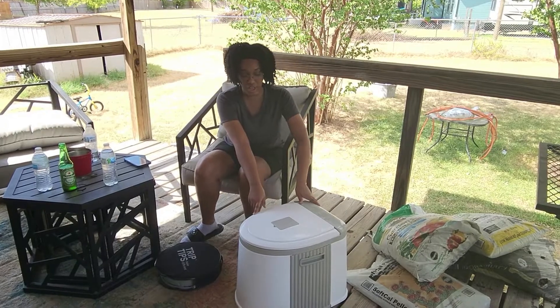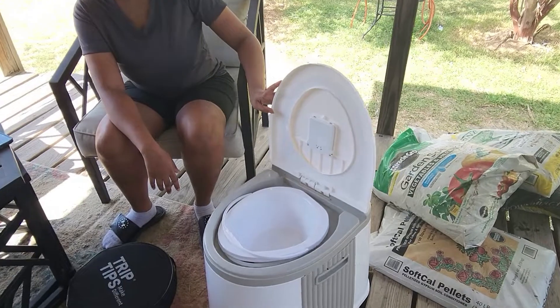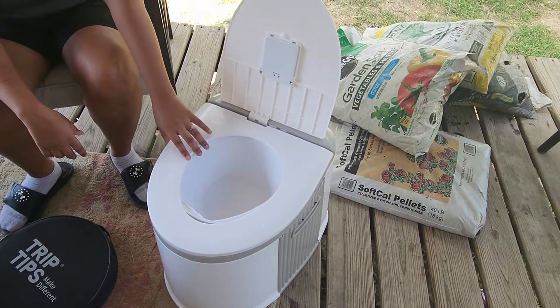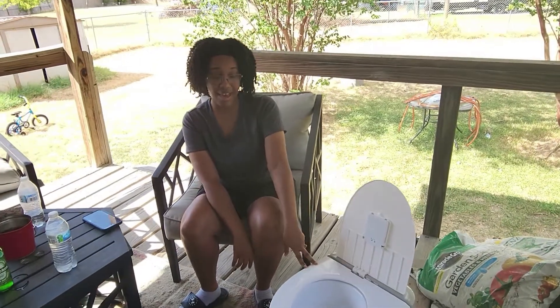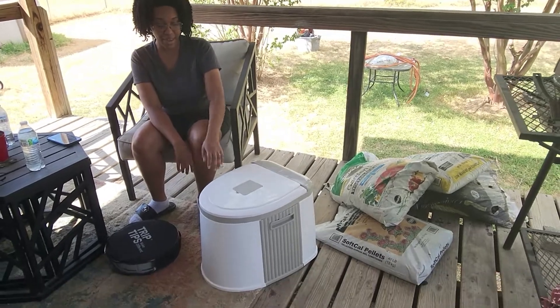This is the one we got first. There are some things I don't like about it, like the fact that it's big — it's like the size of a regular toilet. You have to screw it together, and then you can't screw it apart, so it doesn't break down. This is how we have to keep it when we put it in the car, and it takes up a lot of space.